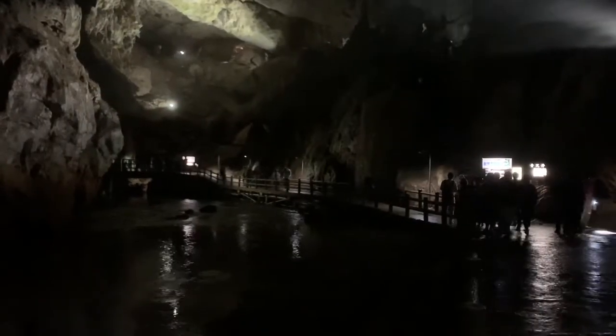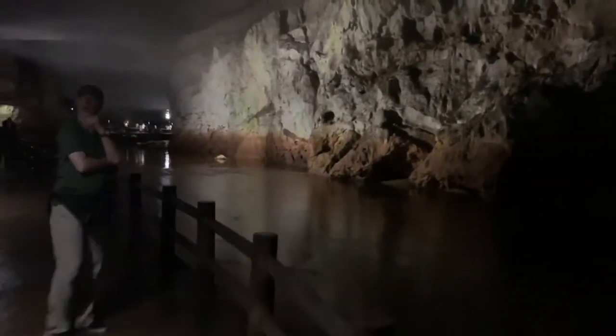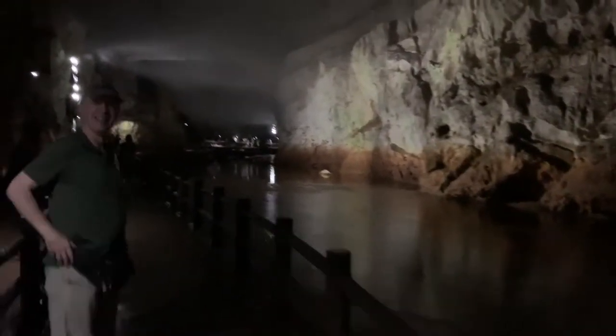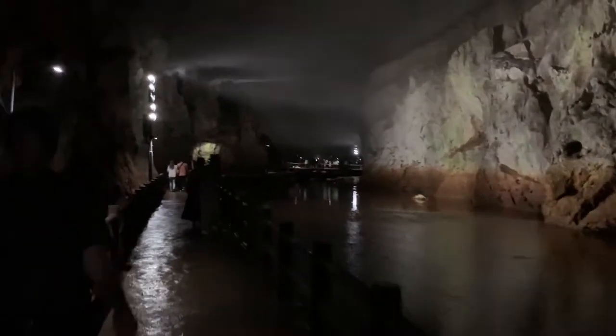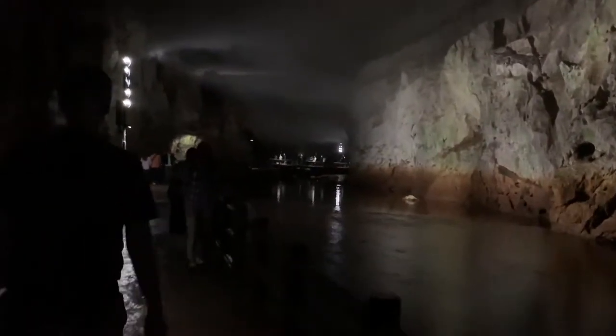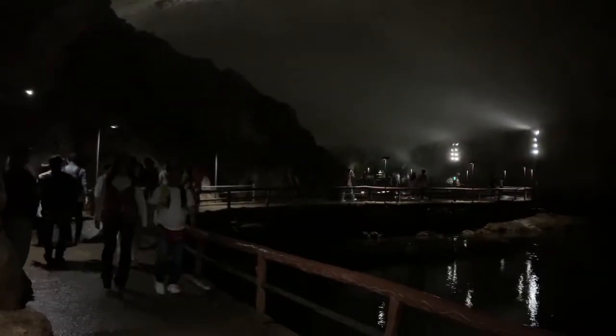Once we go in, it becomes quite dark. Immediately, we can hear the sound of the streams. We can see the huge space of the cave in front of us, and we can touch the wet and cold walls of the cave. The mammoth cave continues on and on.